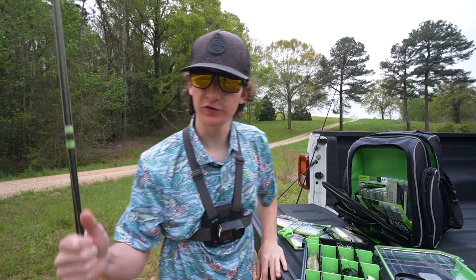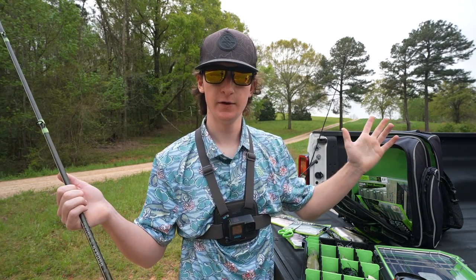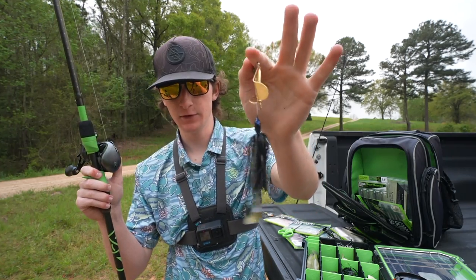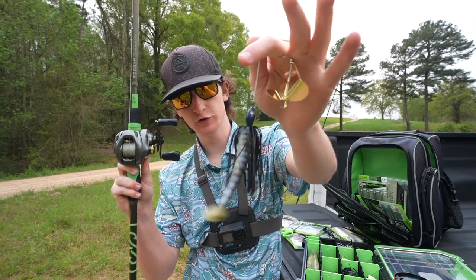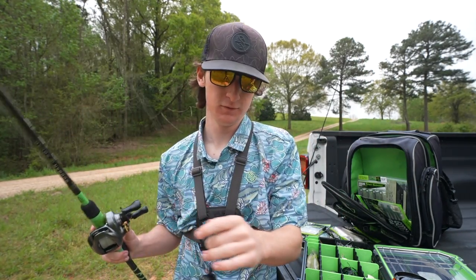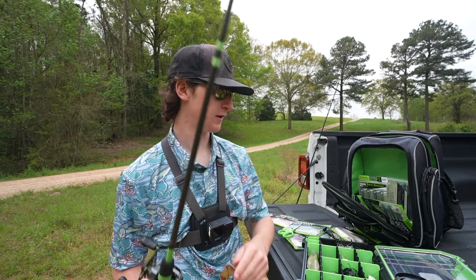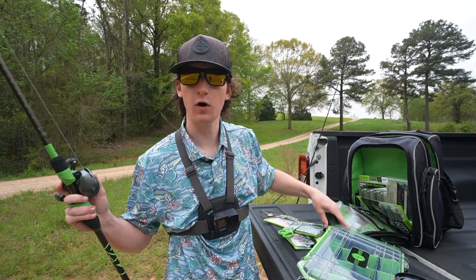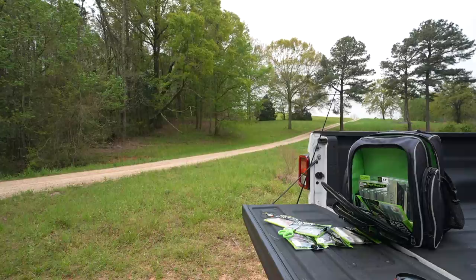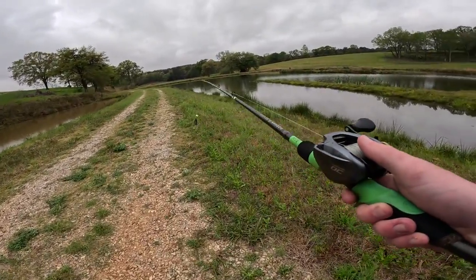All right, we've got all our stuff rigged up. It's spring time and some of these fish could be starting to spawn. We're going with top water — that is why we have the all-black buzz bait, the Googan Squad Hummer. If you guys want to pick up the Hummer or any of this tackle or the apparel, code Logan at googansquad.com, linked below. We've got everything rigged up, I'm ready to go catch some fish. Let's start walking the bank.